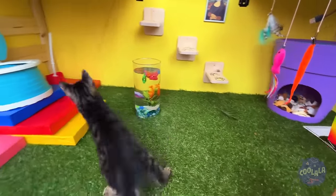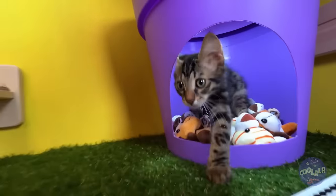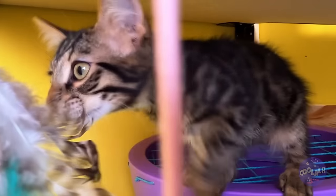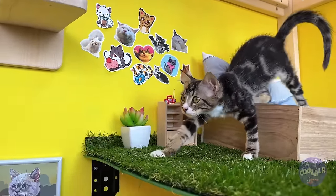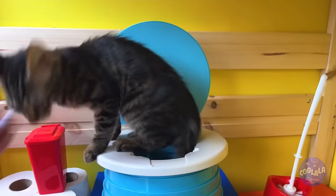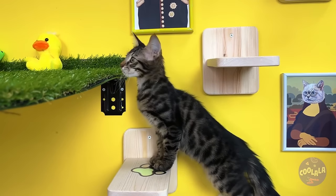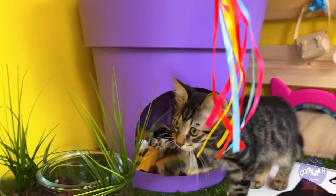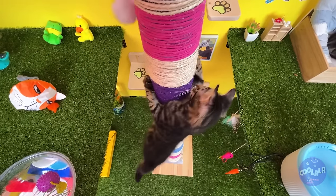Look at all the fun stuff to do: eat grass, use stuffed animals as a floor, or just relax. Looks like someone's ready to play — or maybe just stretch. You gotta love all the accommodations. And there's still so much more to explore. Who needs steps when you have a giant scratching post to climb?